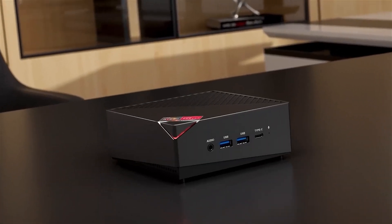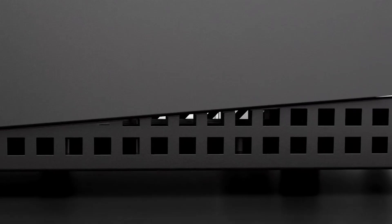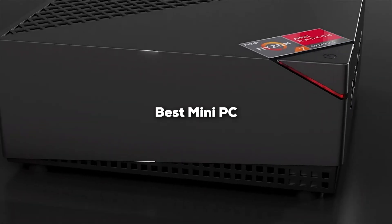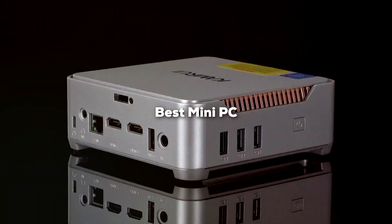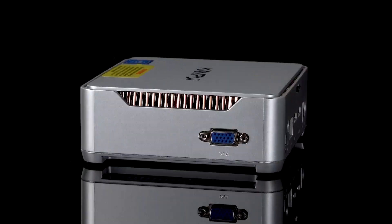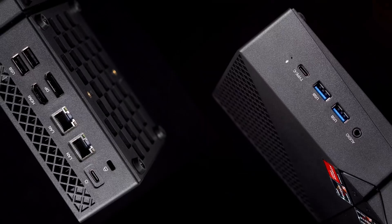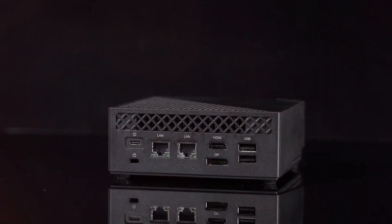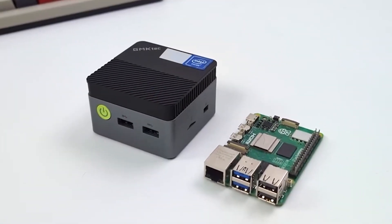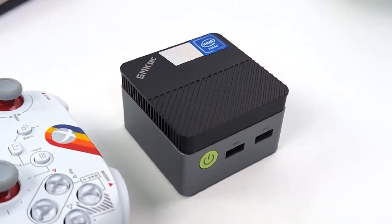Welcome to today's roundup where we dive into the compact yet powerful world of mini PCs. In this video, we are exploring the top 7 mini PCs that offer impressive performance without taking up much space on your desk. Whether you are a professional looking for a space-saving workstation, a student needing a budget-friendly option, or a tech enthusiast craving the latest in compact computing, this list has something for everyone. Let's uncover the best mini PCs on the market right now and find the perfect one for your needs.